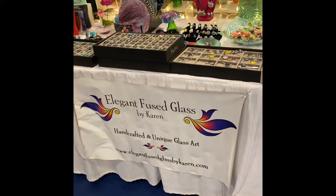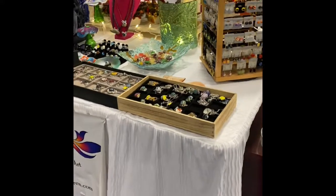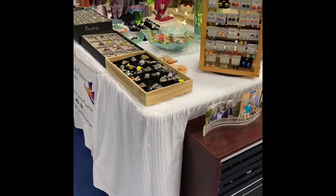Hello, this is Karen from Elegant Fused Glass by Karen, and I was recently at the Rampart Arts and Crafts show — and this is my booth.